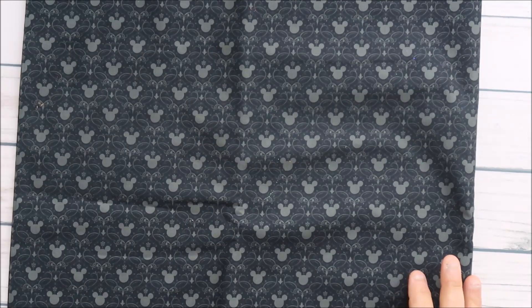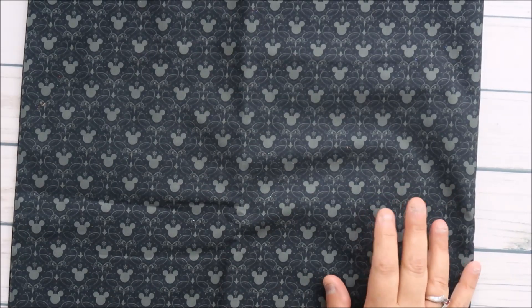It was $38.56 because shipping was $5, the fabric was $31, and tax was $2.56 — so it was $15.50 a yard. But I needed it, it was worth it, I can't find this anywhere else.